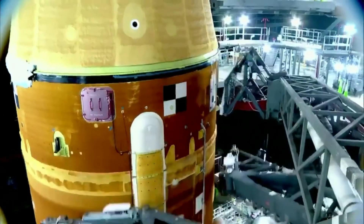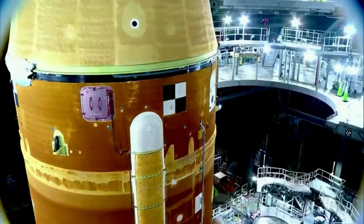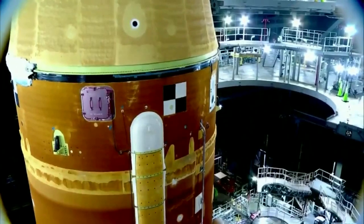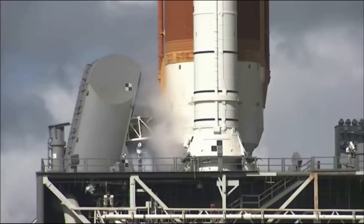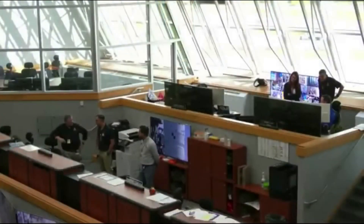Soon after, launch controllers reached the replenishment phase of liquid hydrogen loading operations for the interim cryogenic propulsion stage of SLS and continued operations to load liquid oxygen into the upper stage. Finally, around 4 pm, launch controllers completed the pre-pressurization test, obtaining pressure and temperature level readings as desired.